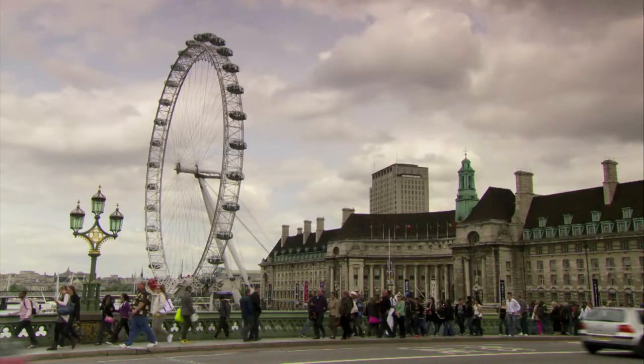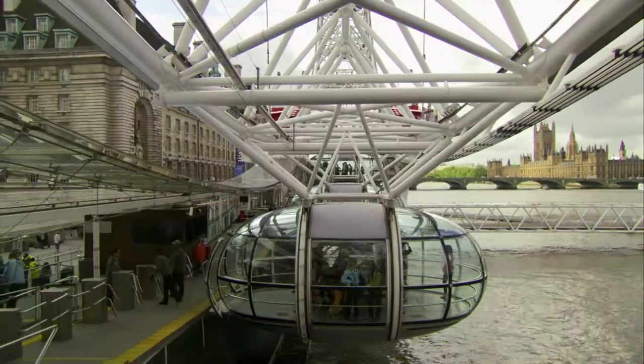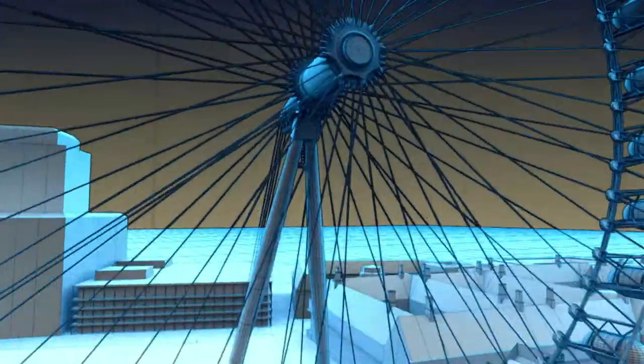A 50-story Ferris wheel so finely tuned that stopping would throw it off balance. Let's jump on and off the London Eye.